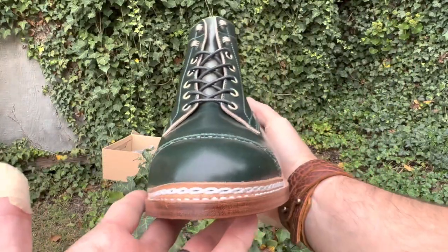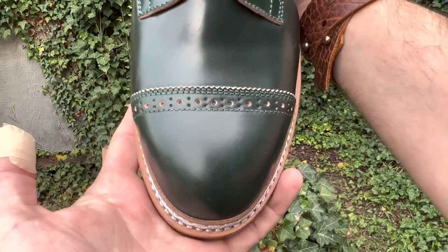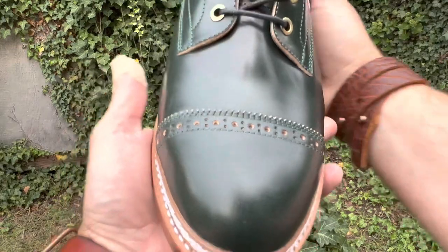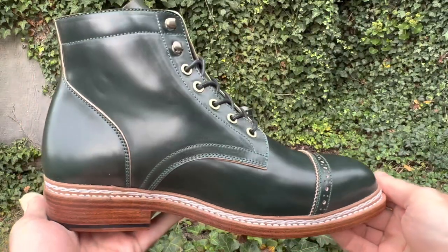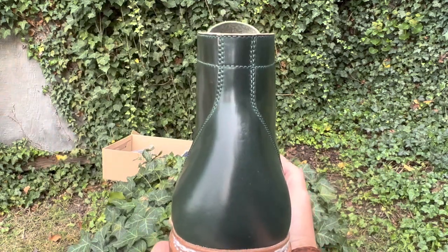The leather is Ricado shell cordovan green. It's fully lined with lambskin. The toe box lining has a structured toe. Hardware and eyelets are brass. It's got two extra speed hooks on top.